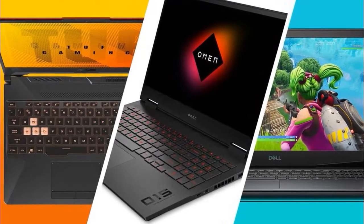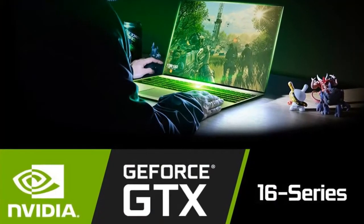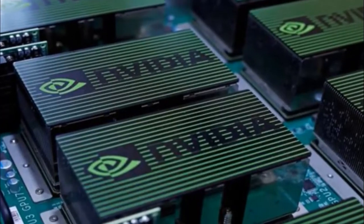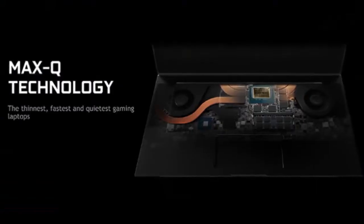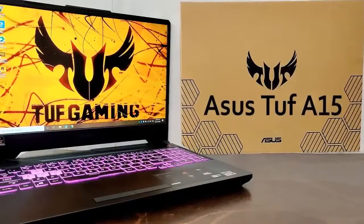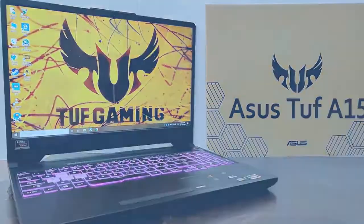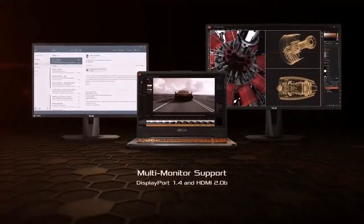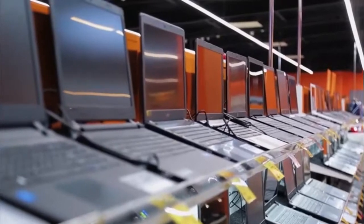You can now find budget gaming laptops that easily handle the latest PC games thanks to NVIDIA's GTX 16 series graphics and AMD's Ryzen 4000 series mobile CPUs. Even some higher-end NVIDIA RTX GPUs have made their way into budget gaming laptops for a portable ray tracing experience. These gaming laptops can provide good performance while staying on budget, but finding them can be a daunting task.